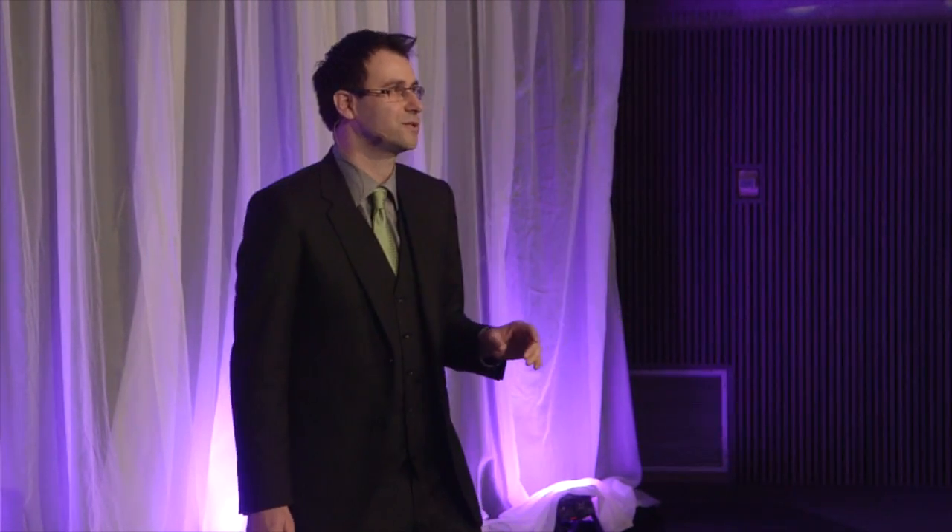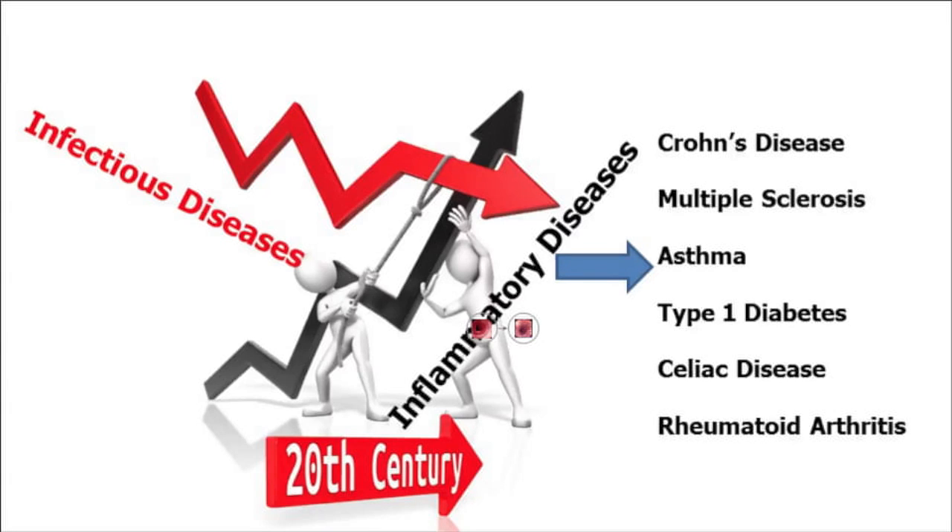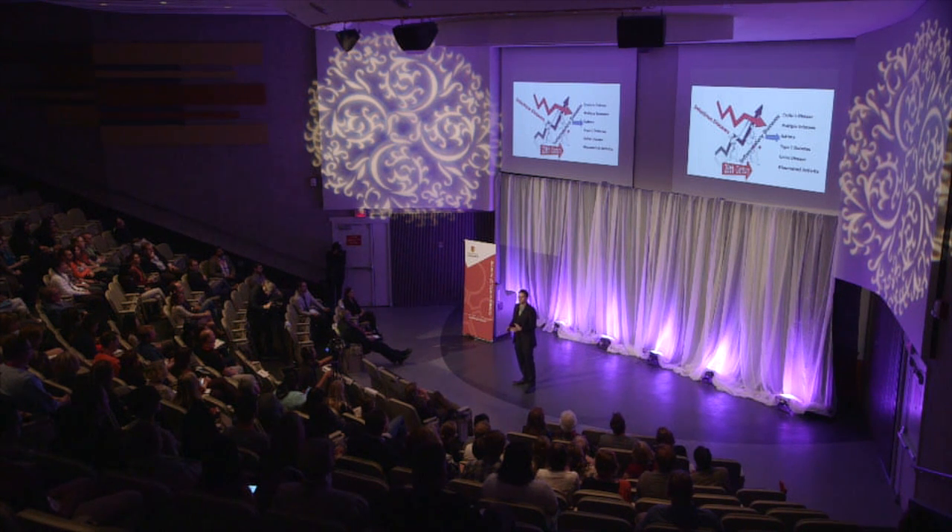And it quietly resulted in a significant change in our health system during the 20th century. We saw a dramatic decline in infectious diseases, such as tuberculosis, measles, and polio. And in the wake of that decline, we saw the rise of chronic inflammatory diseases, like asthma, multiple sclerosis, and Crohn's disease — diseases where our own body's immune system attacks our organs. These are modern diseases of modern society that predominantly affect Western, wealthy nations like Canada.